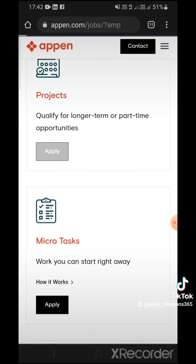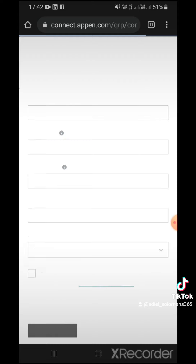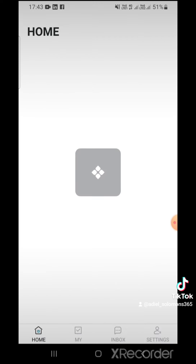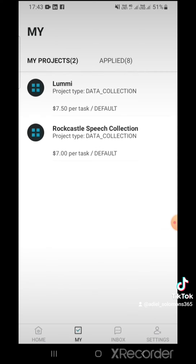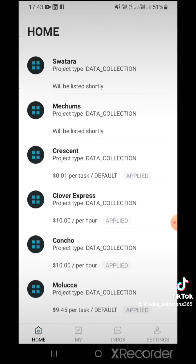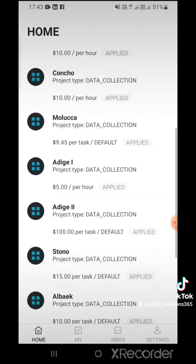I already have an account, so I'm logging into my account now. These are some of the projects they'll show you — things like data collection. Let's see the ones I'm currently doing.